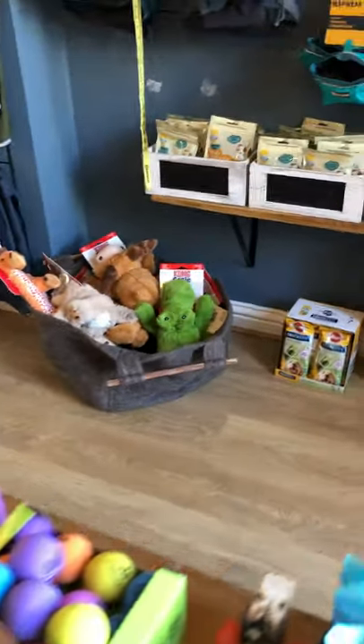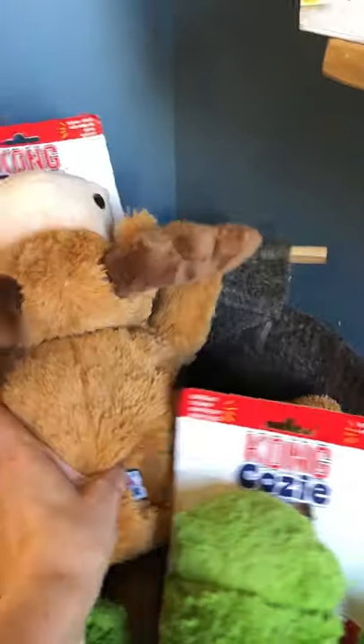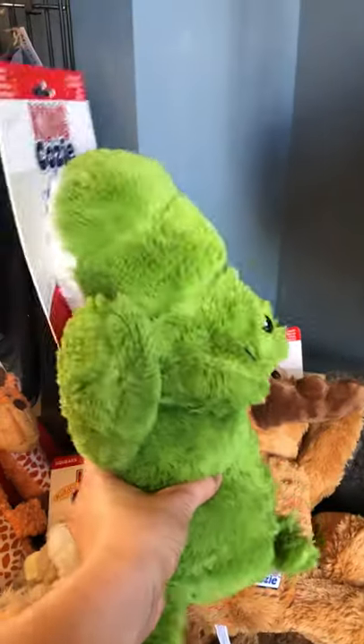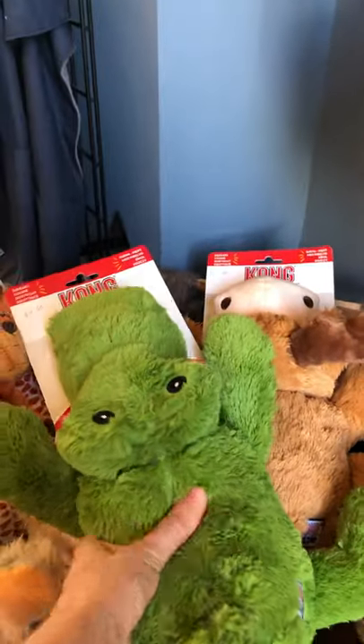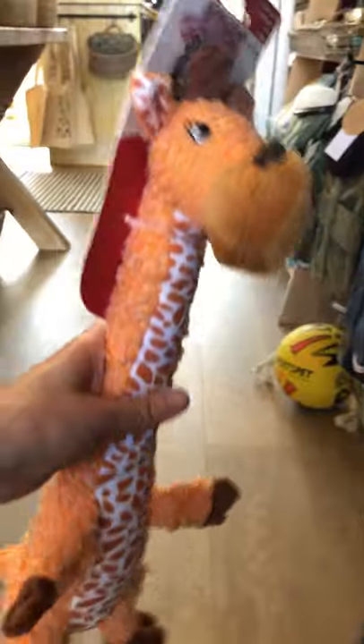We've got lots of fluffy toys too for those that don't chew and for a cuddle. Lions, moose — he's lovely, he's popular, so bright, lovely colour. Squeakers — have you got a squeak? And these big long giraffes, these are great for carrying around. Lovely, he's so cute.